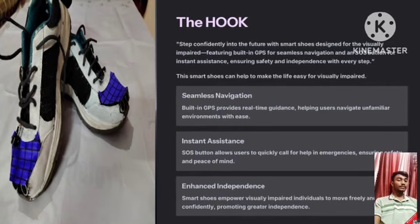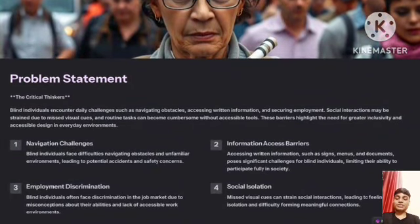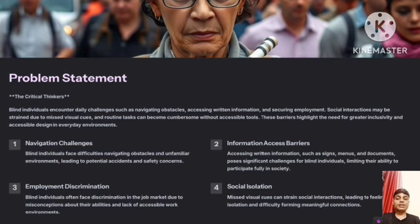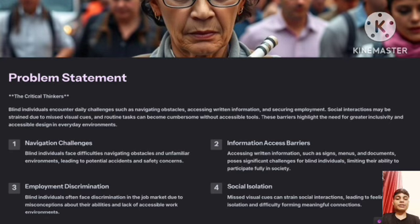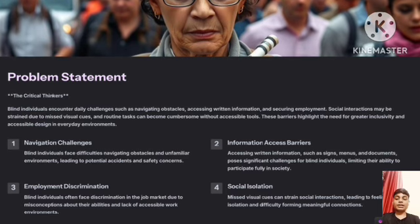Key features include seamless navigation, instant assistance, and enhanced independence. The problem statement of our project is: blind individuals encounter daily challenges such as navigating obstacles, accessing written information, and securing employment. Social interactions may be strained due to missed visual cues, and routine tasks can become cumbersome without accessible tools. These barriers highlight the need for greater inclusivity and accessibility design in everyday environments.